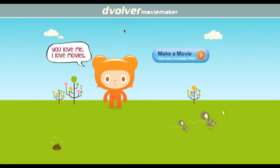Here is Devolver. It's a movie maker. It's very simple. I've used this in math and science before. The kids will create a short, cute little movie in which the characters will explain math concepts or science concepts to each other.